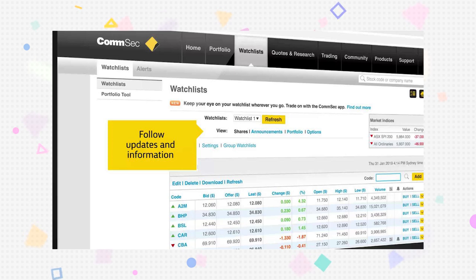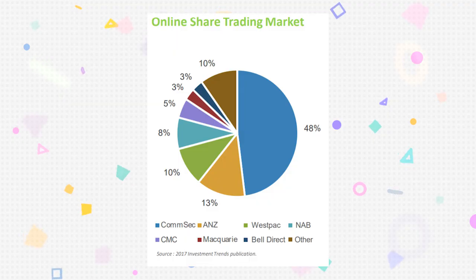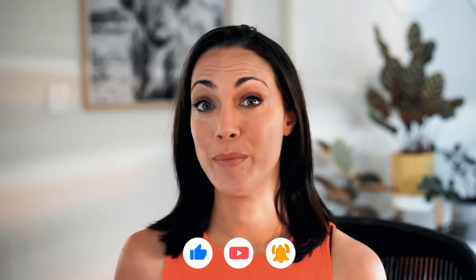CommSec is best known for offering Australian shares, but it also offers an international share trading account, options trading, and CommSec Pocket — the micro-investment app that lets you invest smaller amounts from $50 into a select range of ETFs. CommSec is overwhelmingly the most popular online broker in Australia, but does it live up to the buzz and how does it compare on fees and features with other platforms? I'm going to take a look in this review.